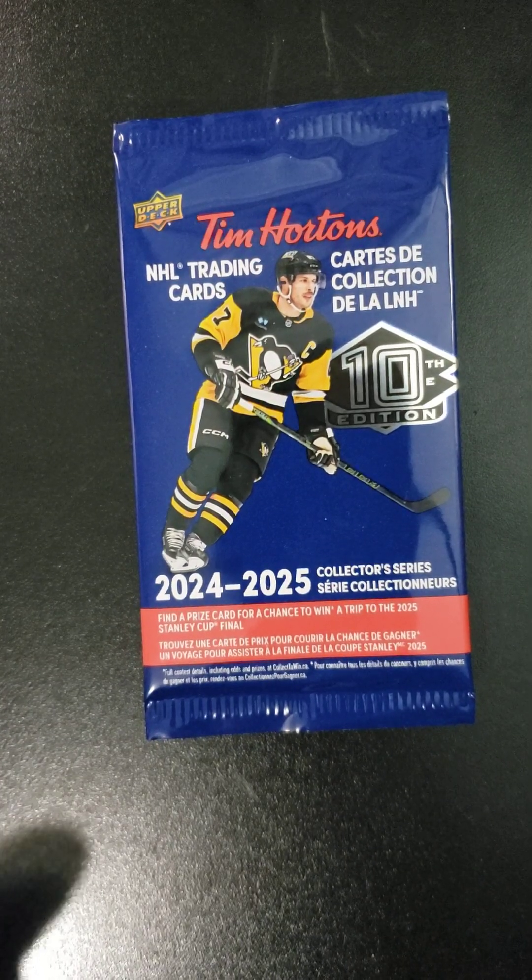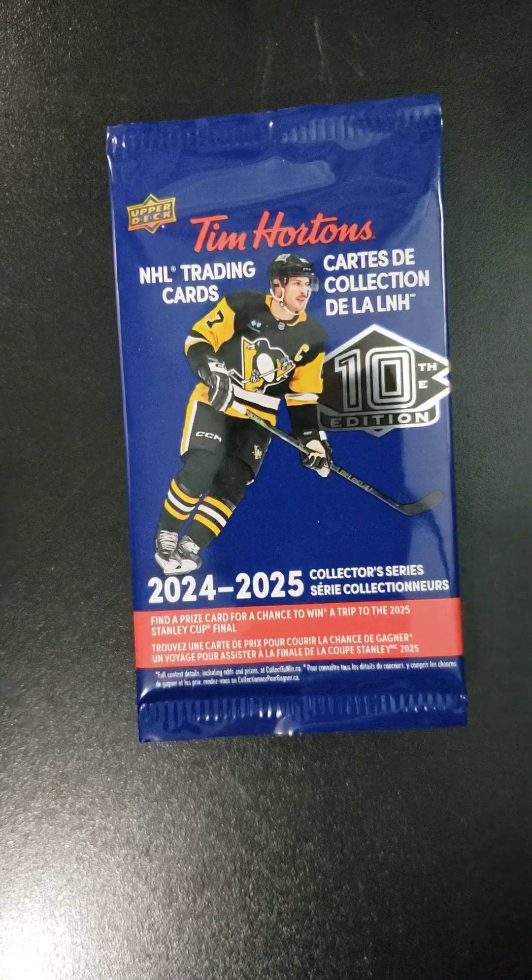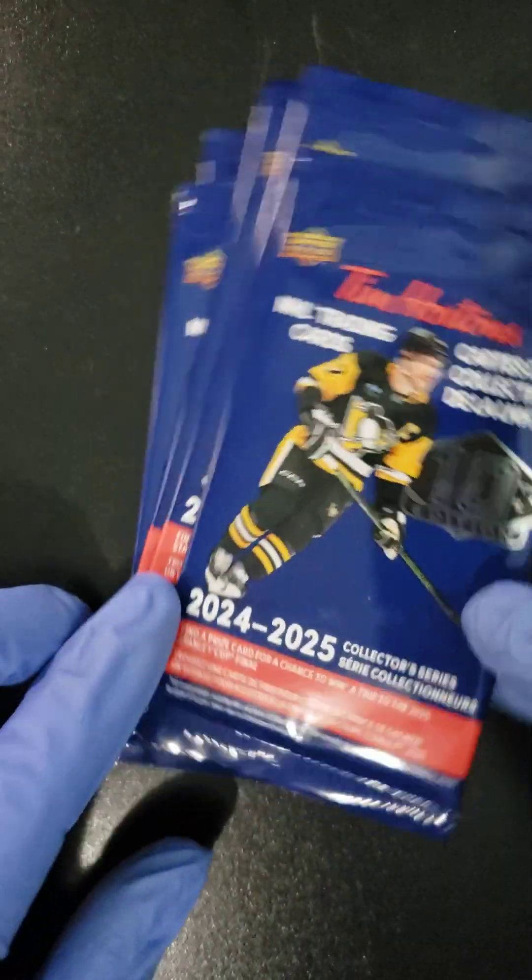Welcome back to Crankin' Packs with Mr. Mocha, folks. Here we have another video of the 2024-2025 Tim Hortons x Upper Deck 10-year anniversary cards.